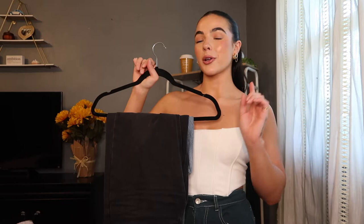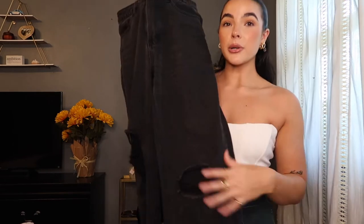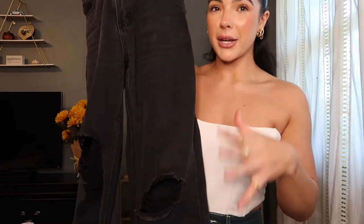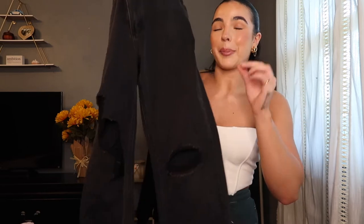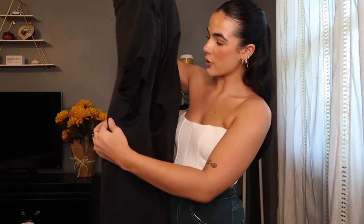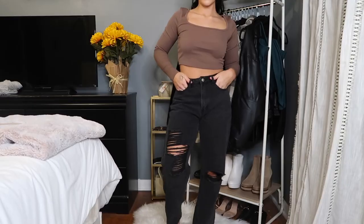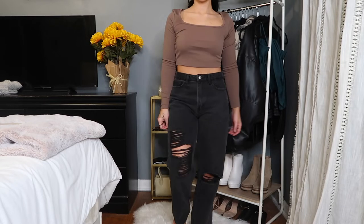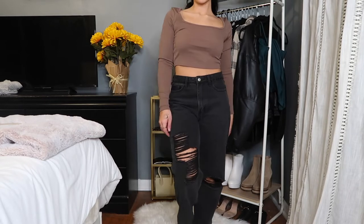Moving on to jeans, I feel like you always need a good black pair and a true denim jean — so these are my two favorites. For black jeans, I have to go with the Princess Polly ones. I normally don't like holes in my jeans because I feel like I'm outgrowing the distressed look, but these are perfect — so freaking cute. They don't have too much of a rip, but at the same time they have a rip. These fit so freaking well. I feel like Princess Polly really knows what they're doing when it comes to denim. These seriously are like my favorite black jeans ever — I wear them all the time.